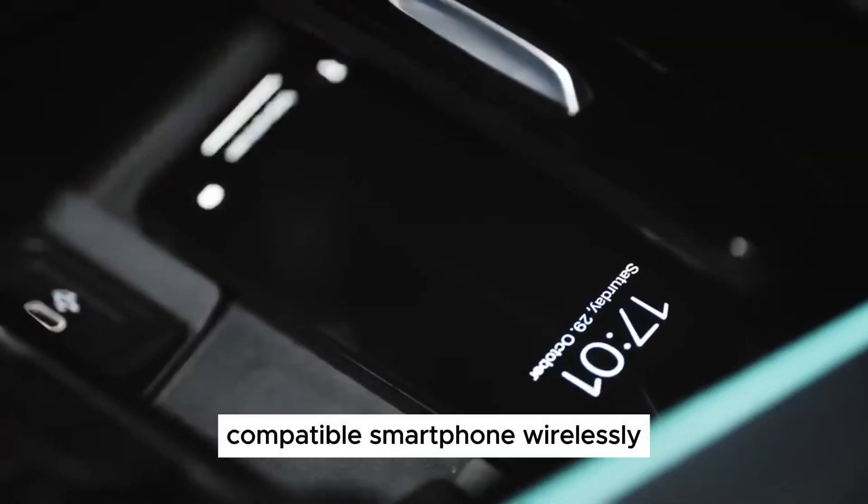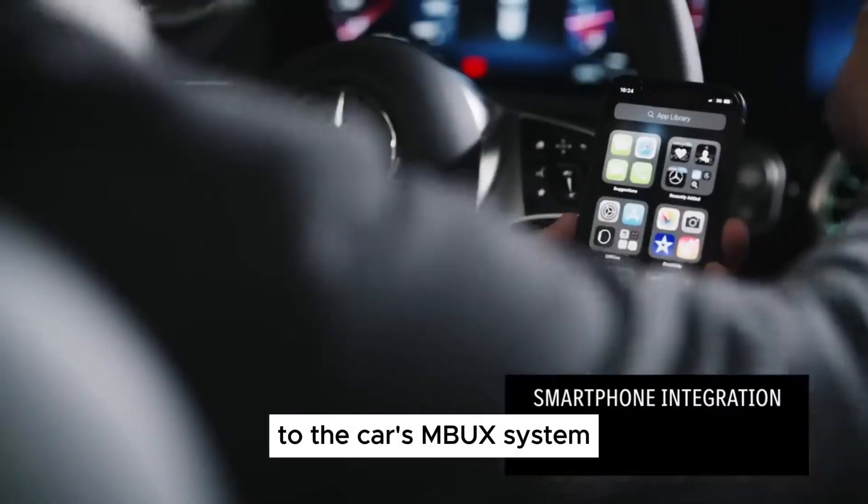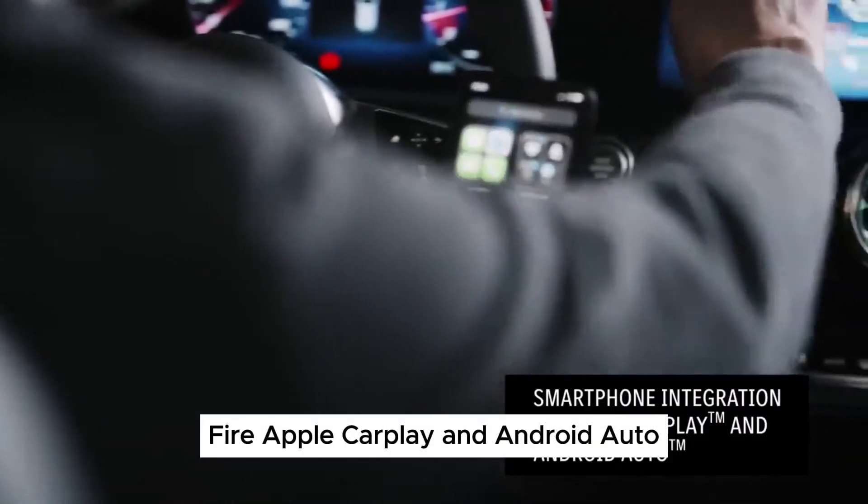Ultimately, the B-Class caters to a specific niche of buyers who prioritize brand prestige and a refined driving experience over pure practicality and affordability.